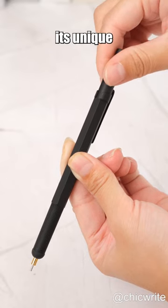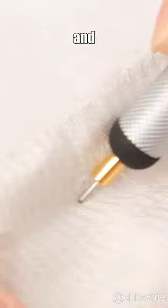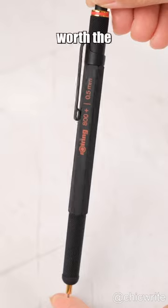No, none of those reasons. The coolest thing about this pencil is its unique twist-and-click mechanism that retracts the entire lead and sleeve for durability and pocket safety. And the pencil can also be used as a stylus. But is it worth the price?